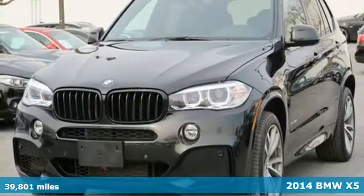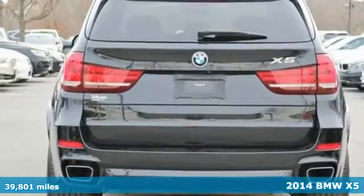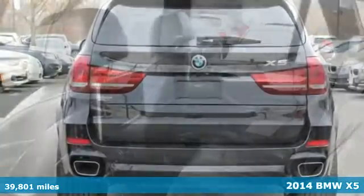Here's a 2014 BMW X5. Turn heads with the sleek and sporty design of this family-friendly SUV.